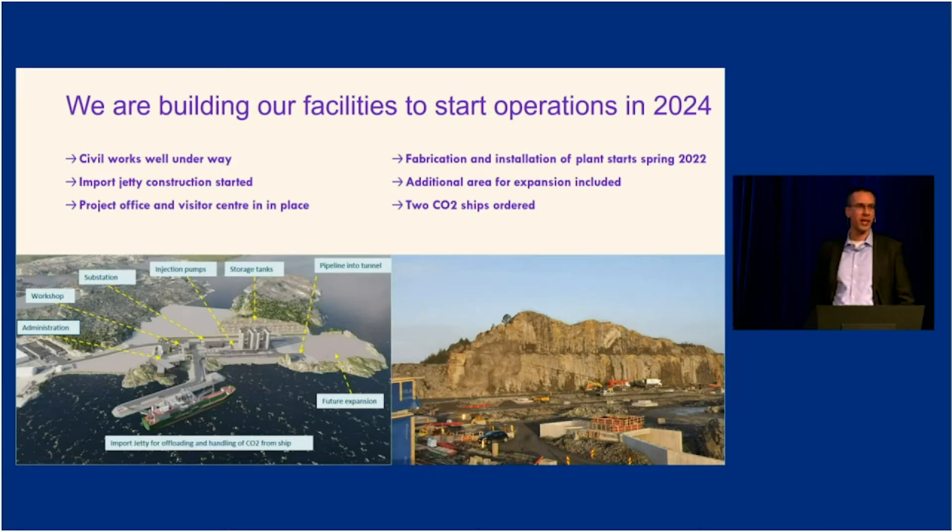We are building our infrastructure — we started construction about a year ago. On the left-hand side you can see the artist's impression of how it will look once it's complete. On the right-hand side, you can see a recent photo from the onshore terminal. This year, 2021, has been very busy with blasting and leveling the sites.